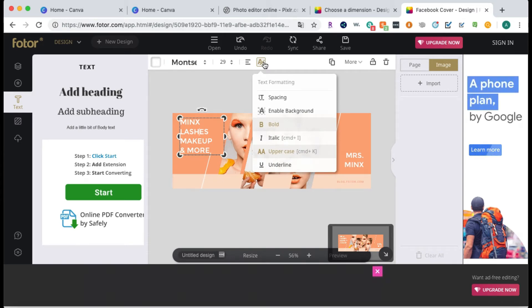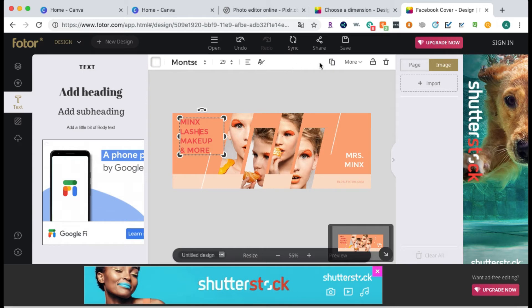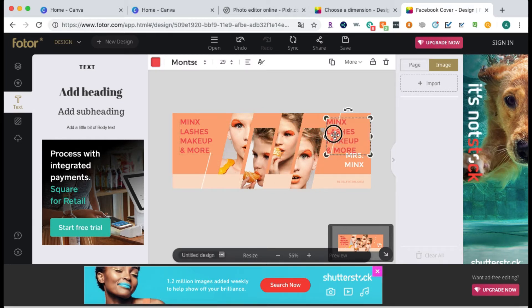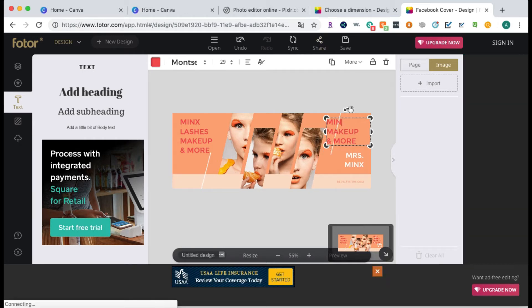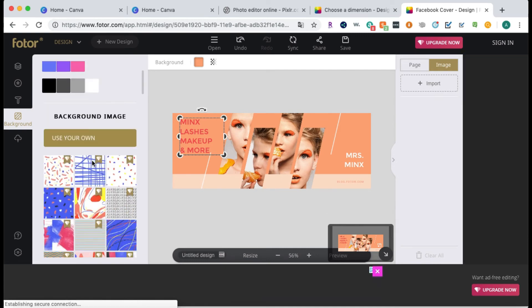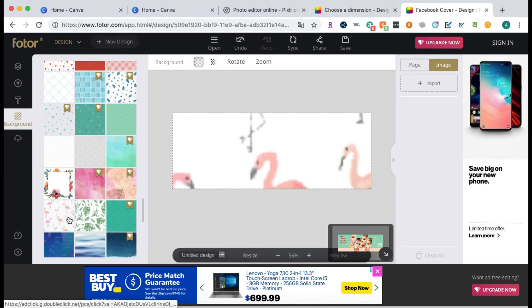You can change the formatting — make it bold, italicized, underlined. You can see the color scheme for your design, and you can clone an item to save time when changing the color or font — just click clone and change what it says. You can delete anything by clicking it and pressing delete on your keyboard, rotate things, add a shadow, change transparency, or change the stacking order within the image. You can lock an item so you won't accidentally delete or move it.